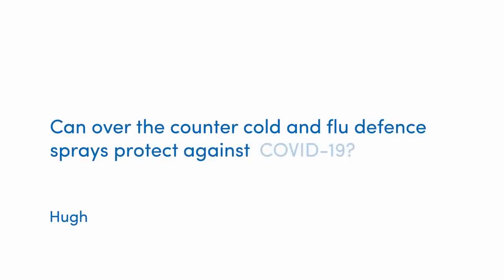The final question comes from Hugh, who asks: 'Can over-the-counter cold and flu defence nasal sprays — the kind you stick up your nose — protect against COVID-19?' There is a small amount of evidence suggesting they can help provide some protection by forming a mechanical barrier in the nasal mucosa, so the virus doesn't stick there easily or find a foothold to replicate. That's their basis for use against cold viruses. However, because COVID-19 can enter through the mouth and eyes as well, it's unlikely to work as full protection.